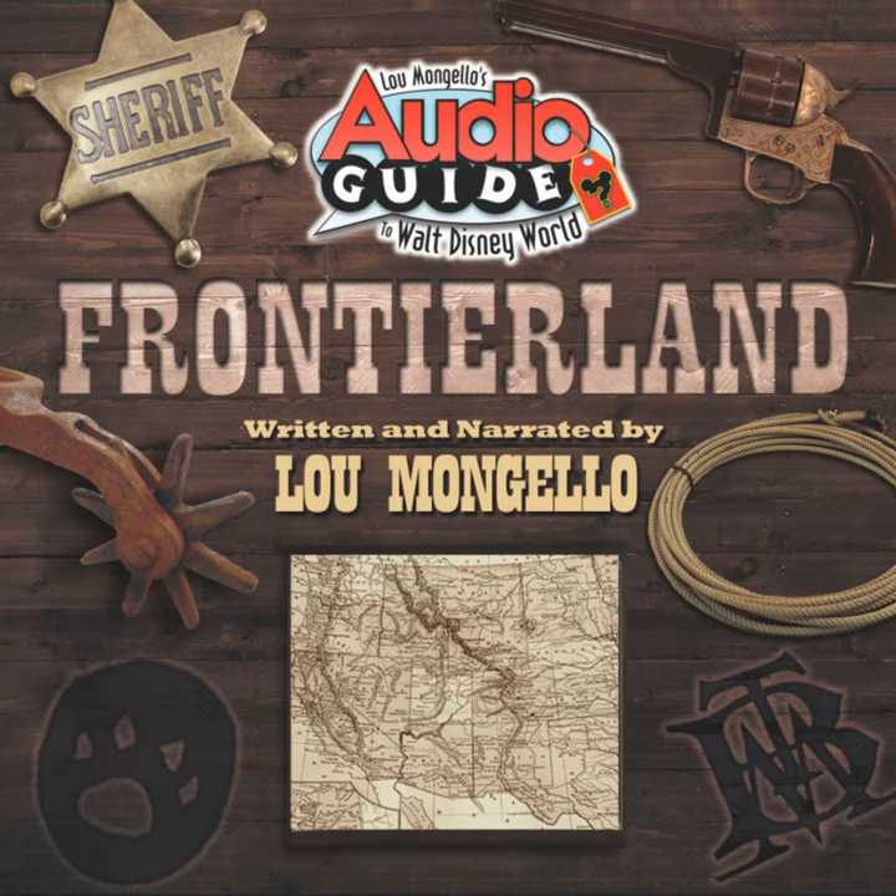Not only would Thunder Mesa have made Frontierland different from its West Coast counterpart, it also set the tone for the whole area — more fast action, theming, and humor than the original Frontierland in California. When Frontierland opened in 1971, there was no train station and the Walt Disney World Railroad only provided a single-stop, grand-circle tour of the park.